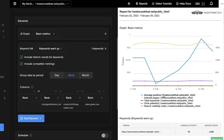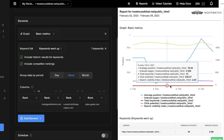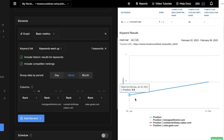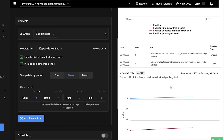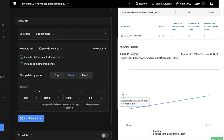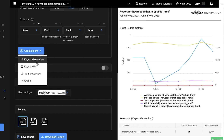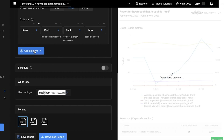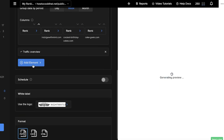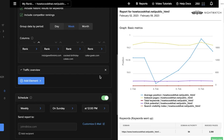You can see the average position for your website in blue and search visibility in red, along with total keywords. Scrolling down, you have keyword results and positions. You can also add elements like a keyword list or a traffic overview of both websites or just your own.